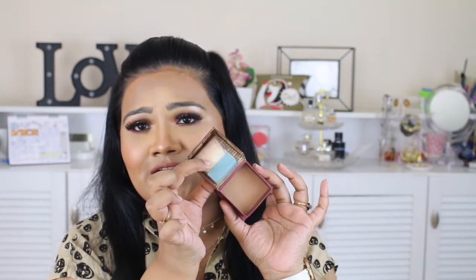Moving on to my next favorite: Benefit Hoola Bronzer. It's not too warm and not too ashy — it's exactly the shade in between. The quality of the brush that comes with it is so good; you can definitely contour your face with it. It's very smooth — don't throw that brush away, you'll regret it! I especially love this product for nose contouring. It doesn't make your face look muddy or anything. Everyone raves about this product and I've been using it for a while, but I never spoke about it until now.